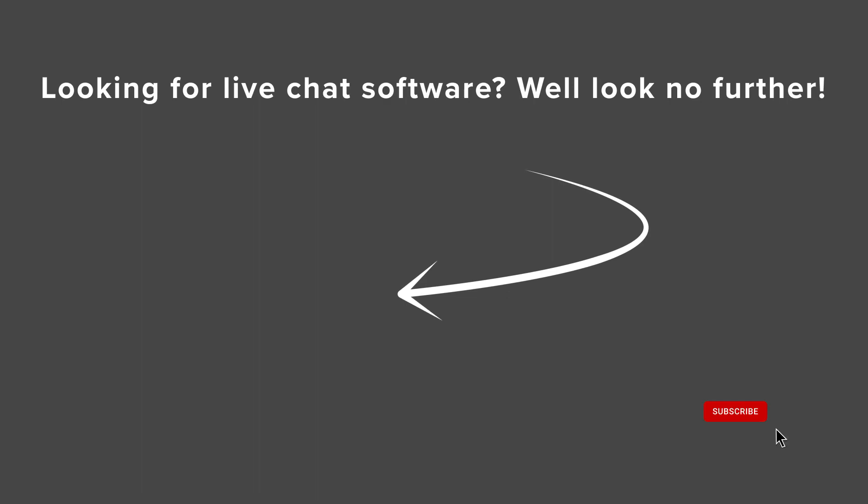Now you know the top picks for the best AI chatbot software for your website. Watch the next video as we talk about the best live chat software out there for your website, and I'll see you over there.